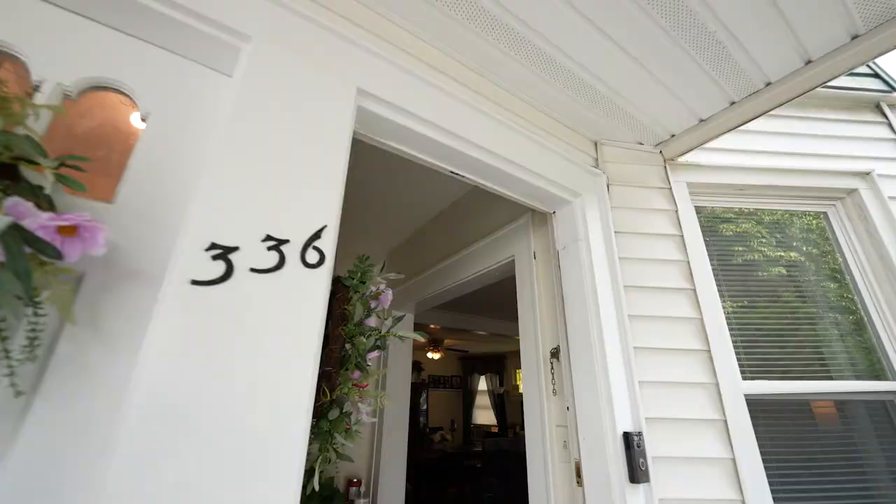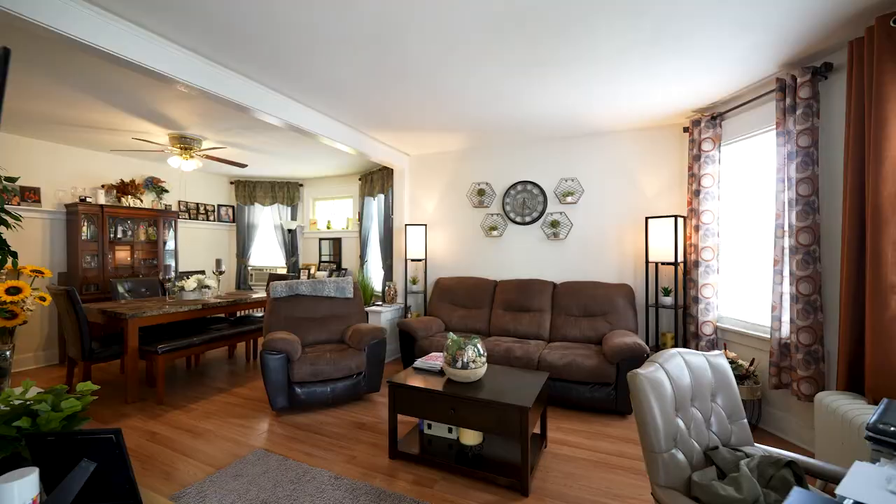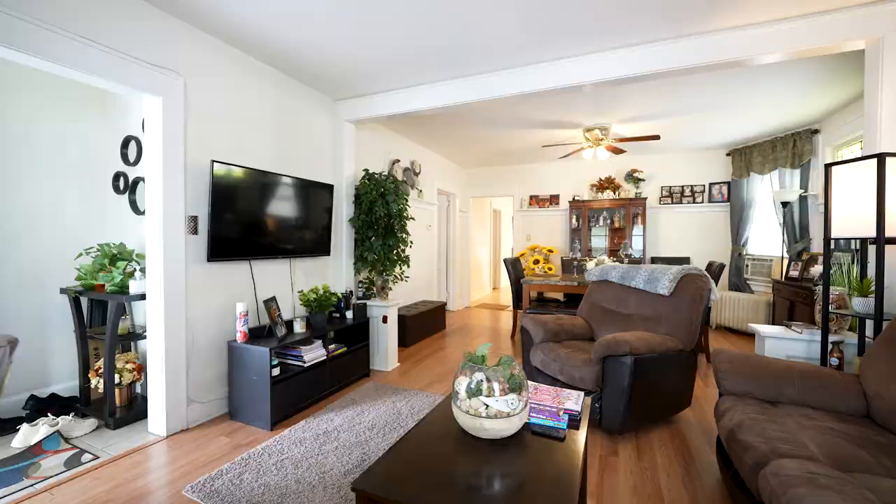I hope you guys enjoyed the look at the second floor. Now we're heading down to unit number one — three bedrooms, eat-in kitchen, full bath, living room, dining room. Take a look.